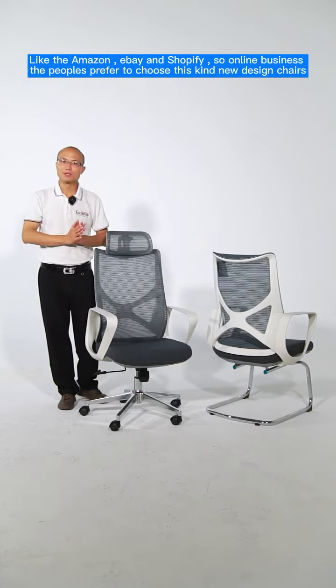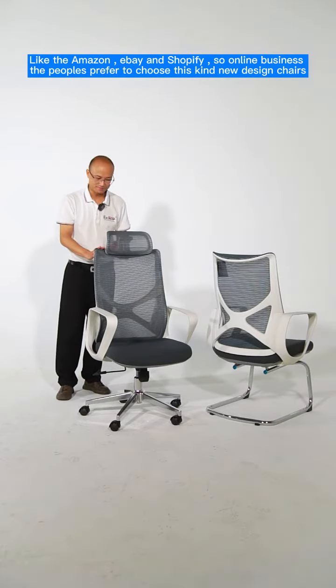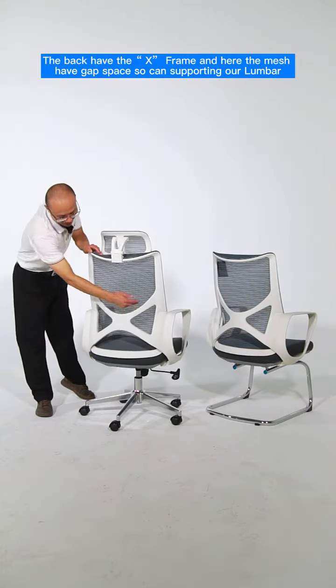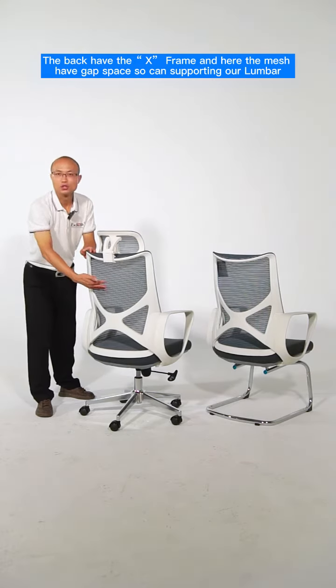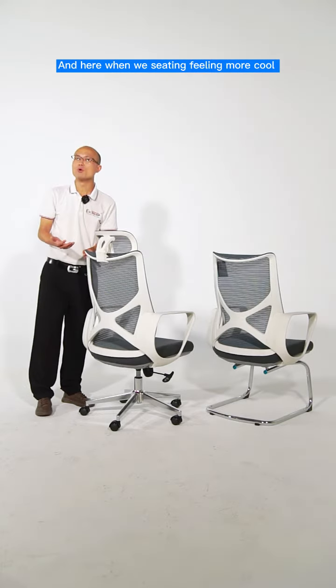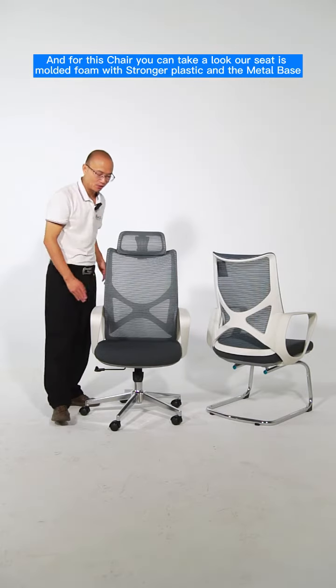Online business people prefer to choose this kind of new design chair. Take a look — the back has an X plate, and the mesh has a gate space so it can support our lumbar. When we are sitting, it feels more cool and comfortable.